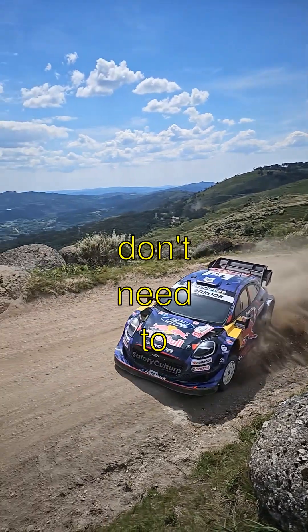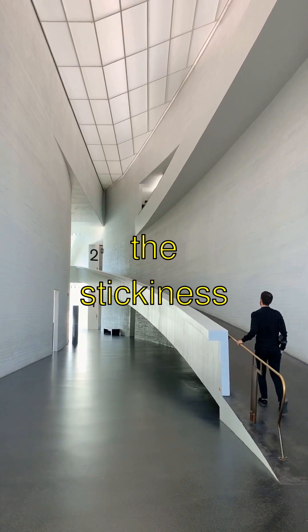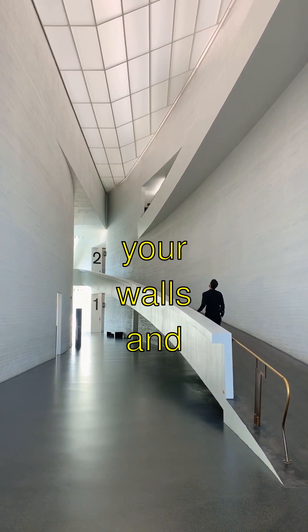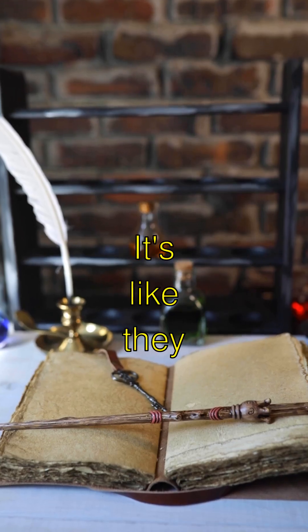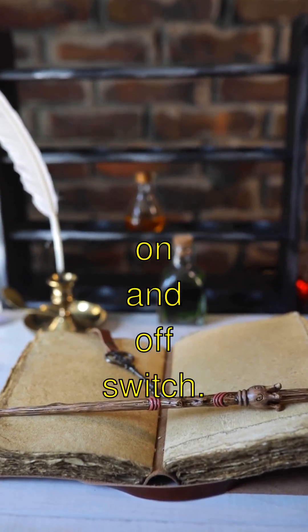Did you know geckos don't need to be super-sticky all the time? They can control the stickiness of their toes, which means they can walk on both your walls and the ceiling without falling. It's like they have a secret on-and-off switch.